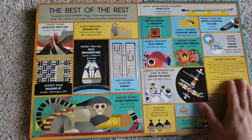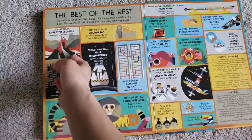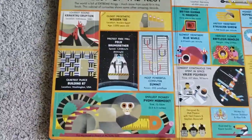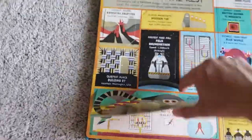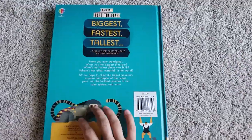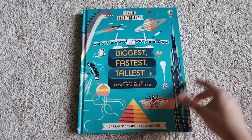This is the last page: loudest sound, quietest place, smallest monkey, hummingbird, etc. Anyway, you can check out more books and subscribe.